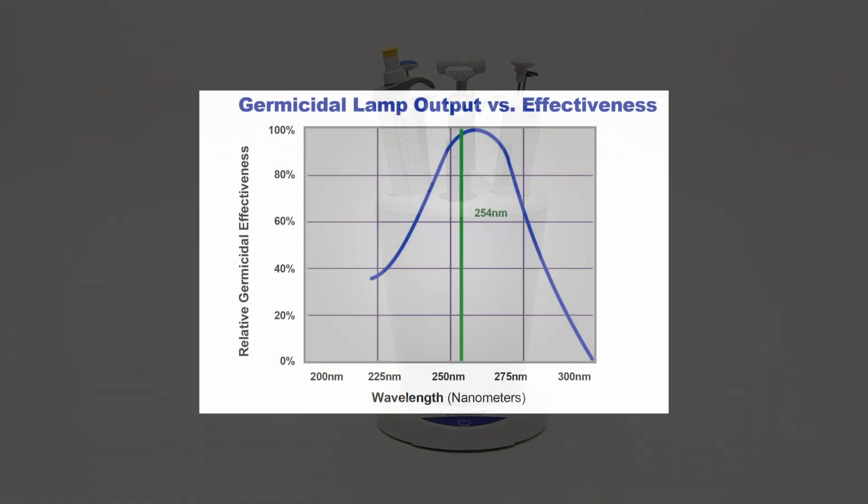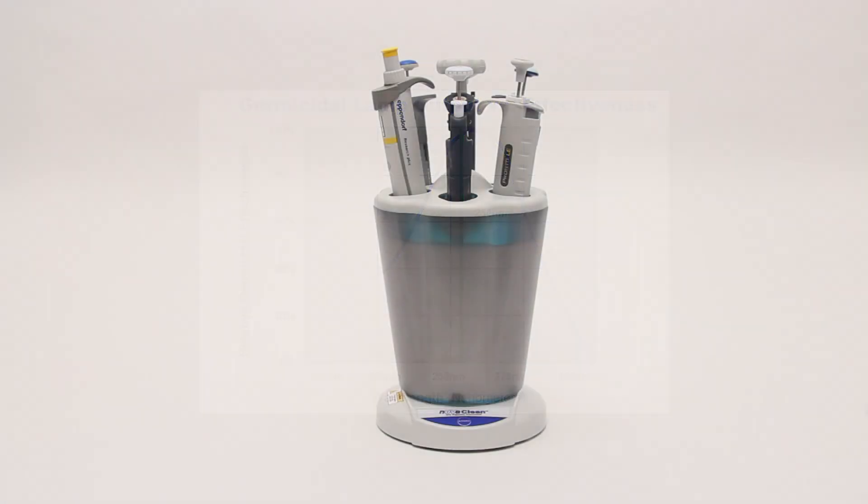The blue line in this graph shows the effect of UVC radiation against E. coli. The green line represents NuvaClean's light source. The line intersects the curve at nearly the peak, demonstrating the effectiveness of the NuvaClean.